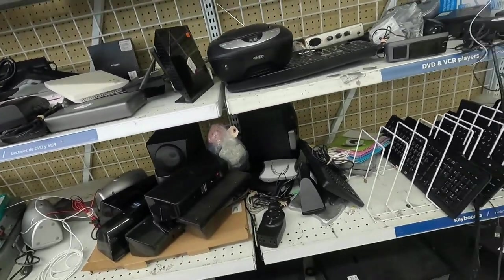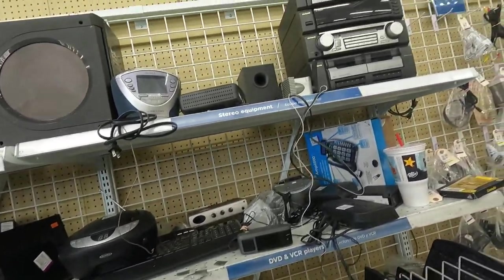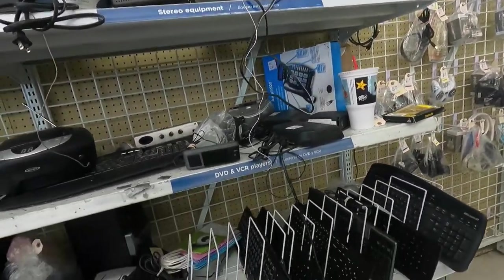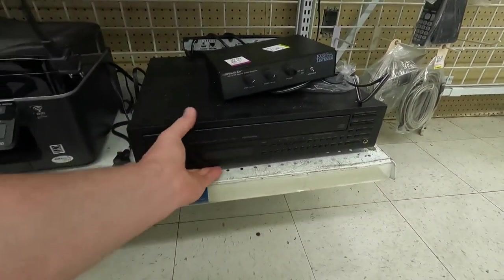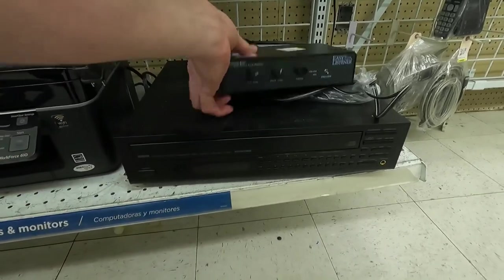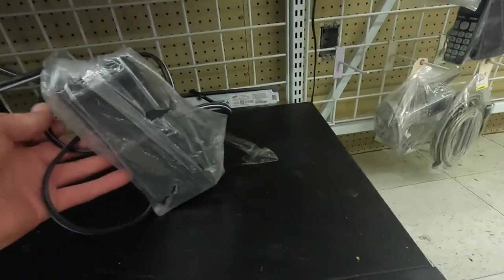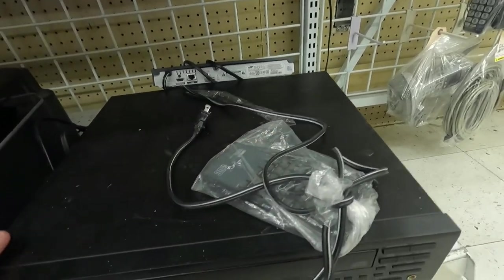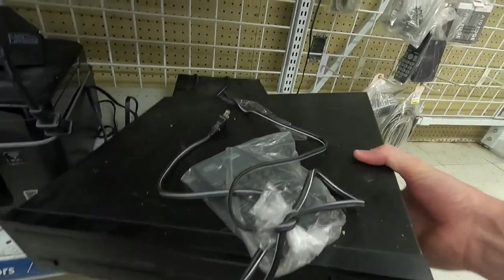I looked up on the top shelf to see if I could find anything of value. Just not seeing anything else that's really standing out to me that would bring in a profit. None of the keyboards were ergonomic or gaming keyboards. There is a 5-disc Yamaha player here and it does have the remote with it, so we're going to pick that one up and put it in the cart.